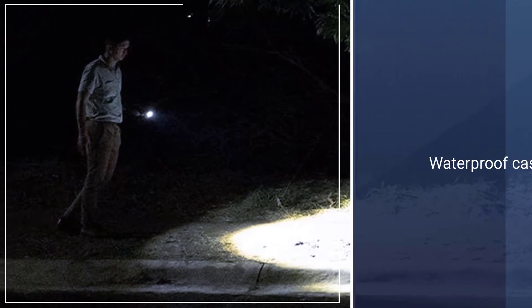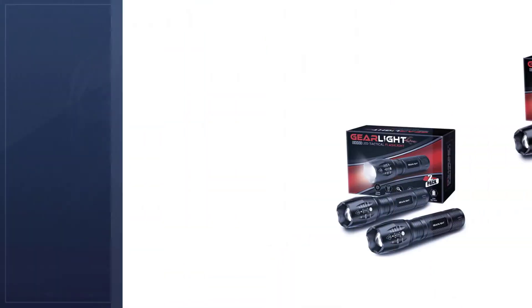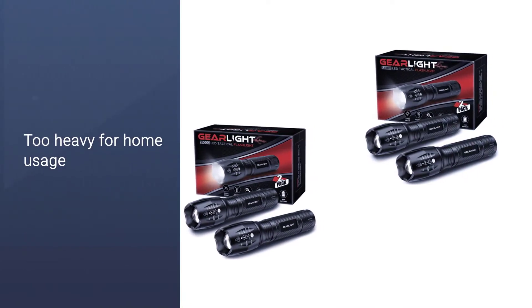When it comes to build quality, the flashlights are virtually indestructible. GearLite designed the flashlights to prevent water damage and fall damage from affecting the internals.